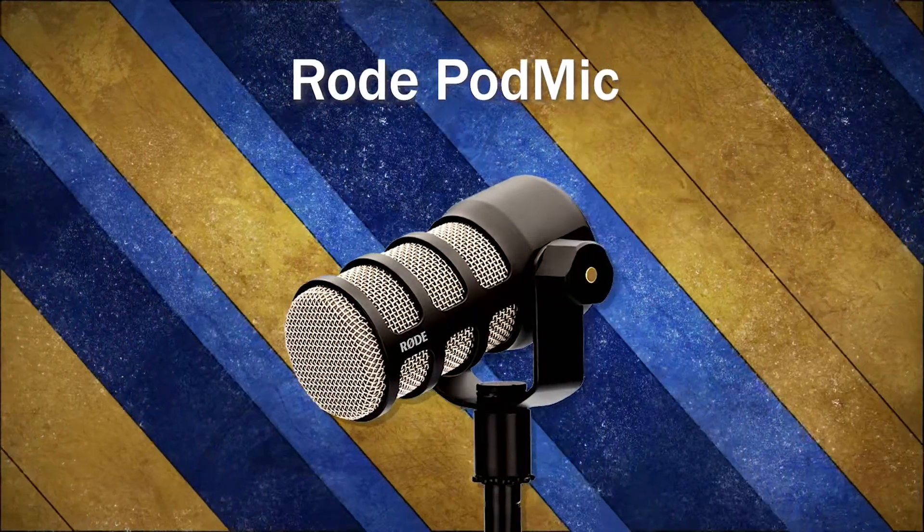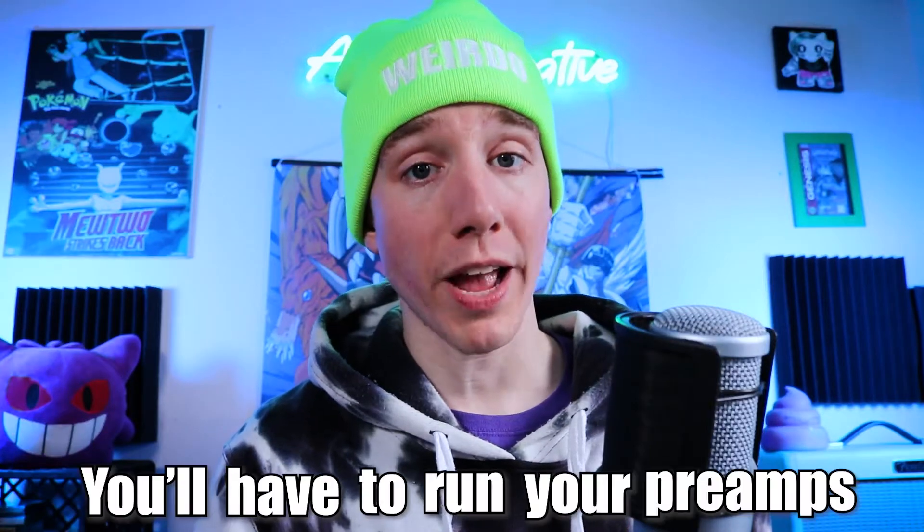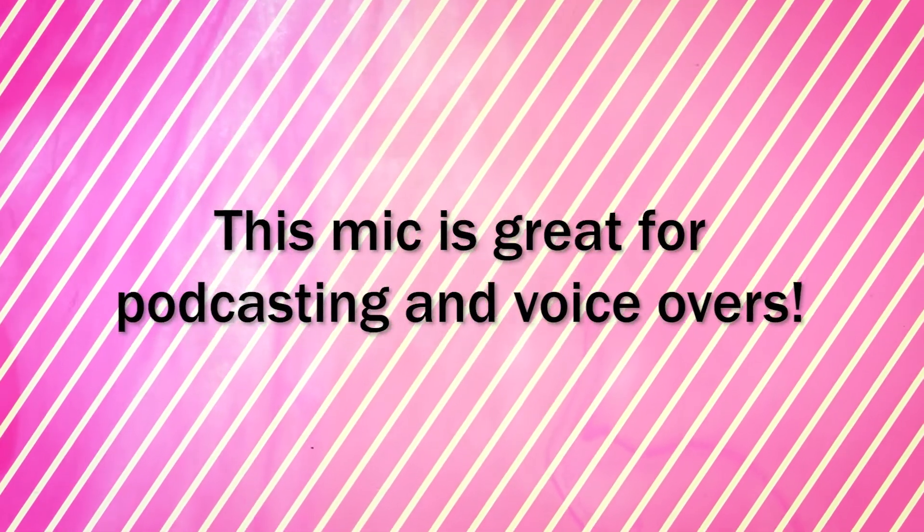The Rode PodMic is a relatively new dynamic microphone. Built with podcasting in mind, the Rode PodMic has a built-in shock mount and an internal pop filter. This thing is solidly built and quite heavy. However, it's a little harsh in the high end and it can be a little quiet, so you'll have to run your preamps fairly hot. That said, this mic is great for podcasting and voiceovers.